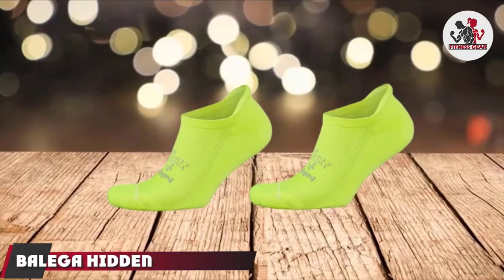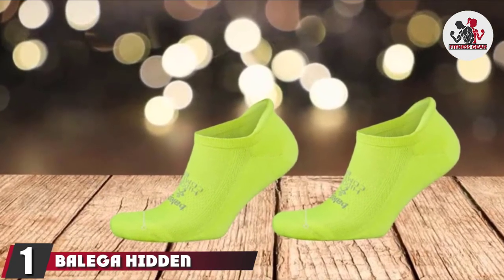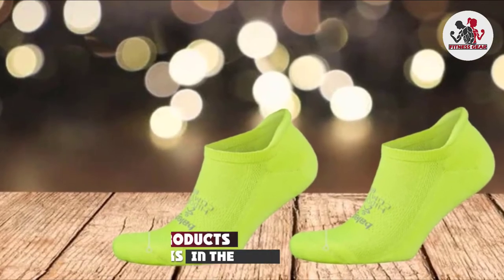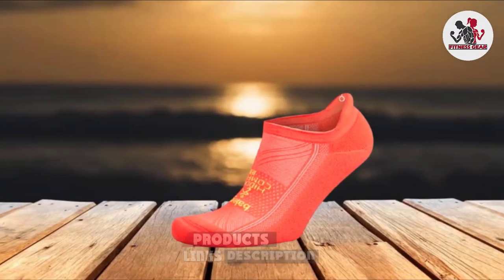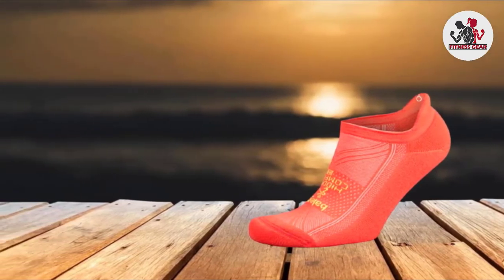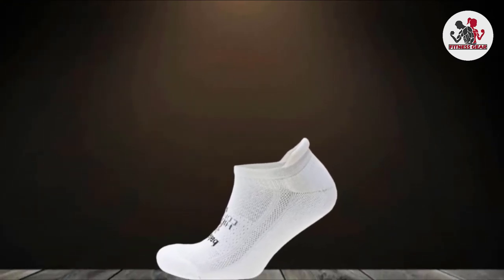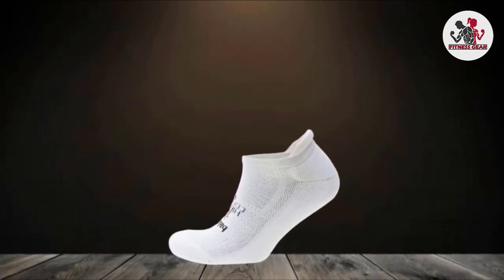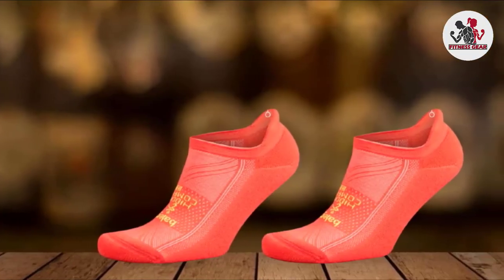At the first position of our list, we have Balega Hidden Comfort No-Show Running Socks. Balega Hidden Comfort Running Socks check all the boxes for what runners need in a pair of quality, high-performance running socks. Made of stretchy, moisture-wicking fabrics, they'll keep your feet dry, comfortable, and blister-free. For additional comfort, they also have a high-volume, impact-resistant cushion bottom that can hold up, no matter how hard you're pounding the pavement.